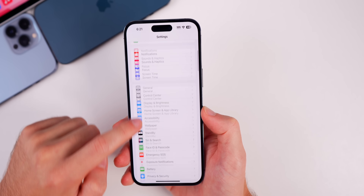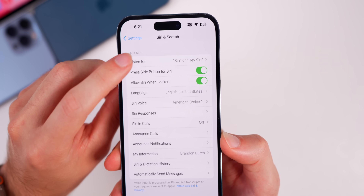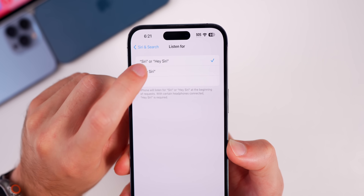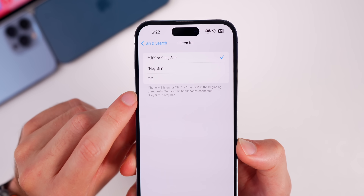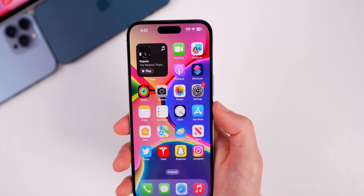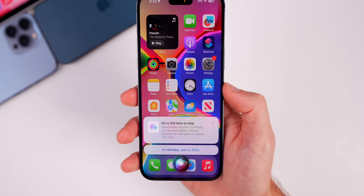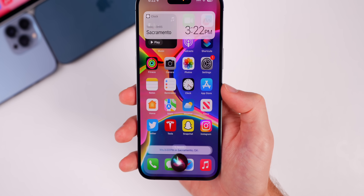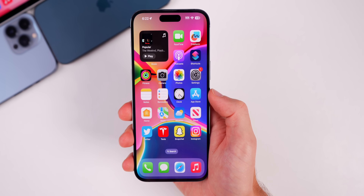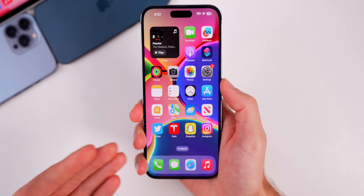Another standout feature in iOS 17 is inside Siri and Search settings. Up top where it says 'Listen for,' there's something new — it now says 'Listen for Siri or Hey Siri.' You can now drop the 'Hey' and just say 'Siri.' Certain headphones do still require the 'Hey' part, but you can now activate Siri without it. Also new is back-to-back requests — you're now able to ask multiple questions in one activation of Siri without having to re-invoke it each time, which is really nice.